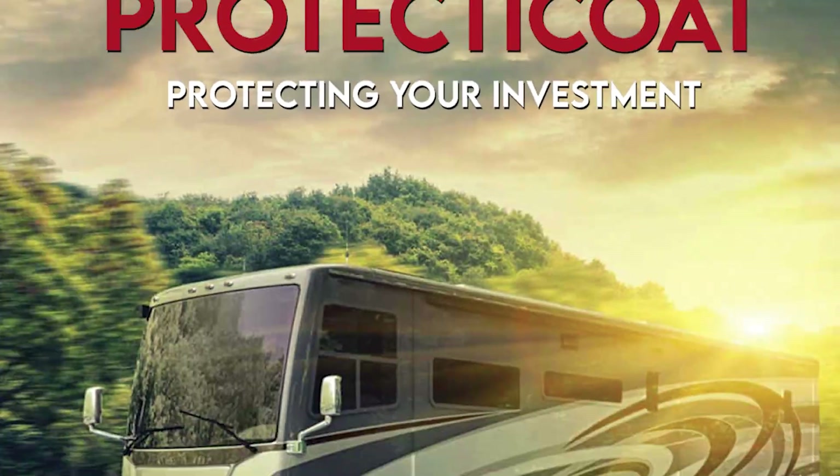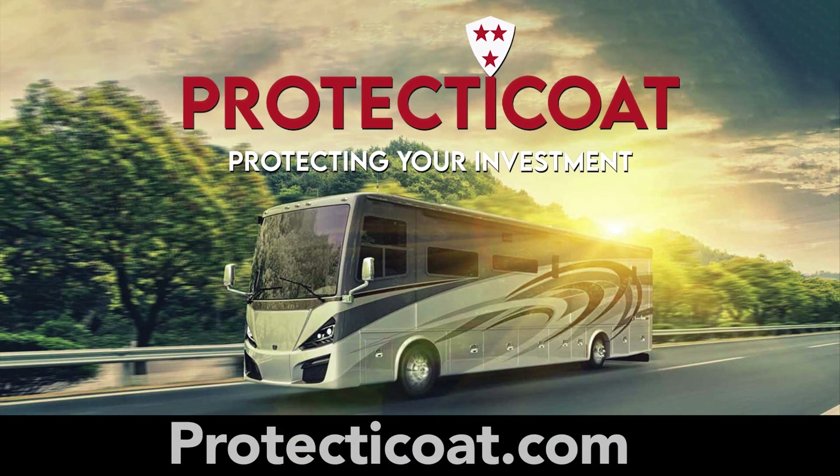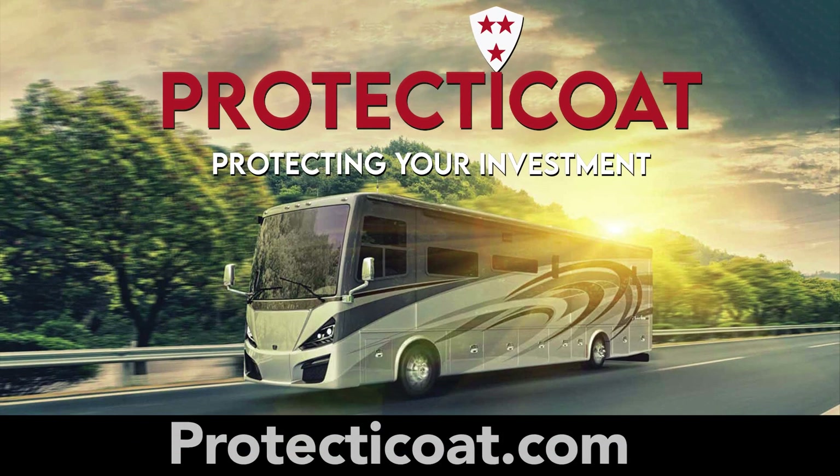It's that easy. To find out more and order yours today, go to Protect-A-Coat.com. Protect your investments with Protect-A-Coat.